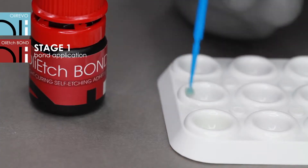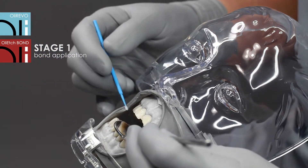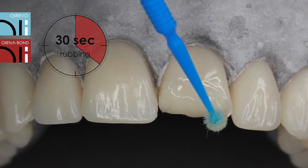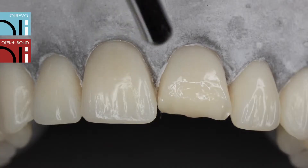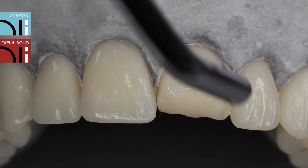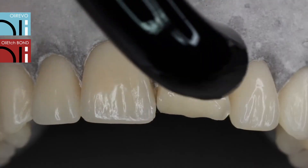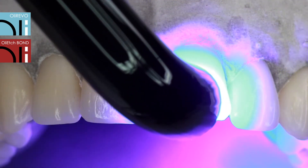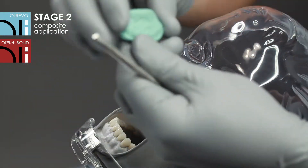Measure out one drop of Oli-edge bond. Rub it into moist dental tissues for approximately 30 seconds using a brush. Then the tissues need to be dried gently with a stream of air and cured using light for 10 seconds.